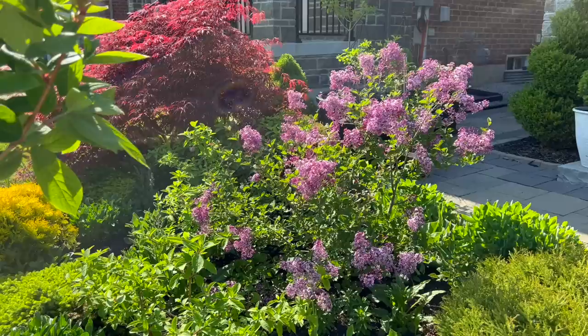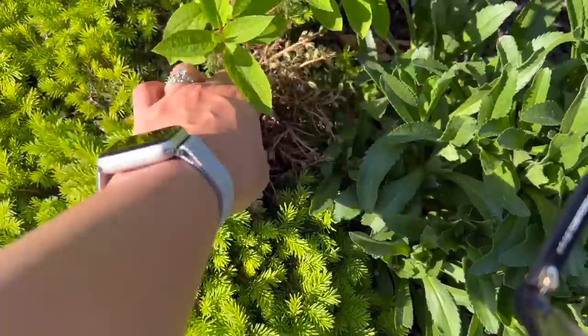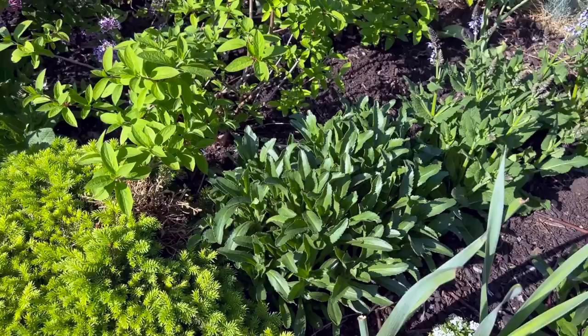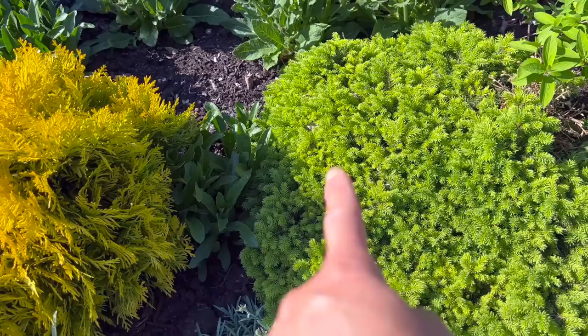Look at that beautiful contrast between the crimson queen Japanese maple and the lilac — I really love that combination of colors. Looking at this spruce, I just realized I have a whole branch here that's dead so I need to cut that off. I also love the soft texture of the new growth — it feels really nice.